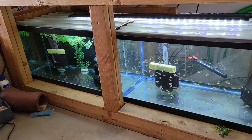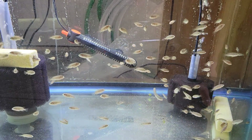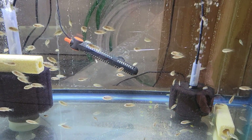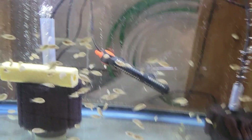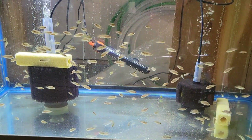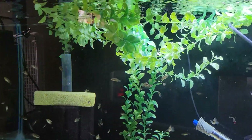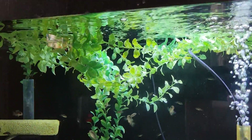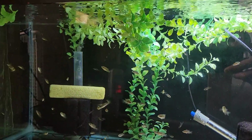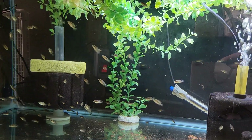Down below — 240 breeder on the right — these are the Aslanas and they are available. They're growing really fast and people who got some of the same batch are saying they're growing like weeds. I'm listing them at an inch — let me know if you're interested in red Aslanas. And to the left, these are the Red Tiger Motaguensis fry — a lot of them are getting to that comfortable size, so I'm going to start moving them. They are F2s, Rio Motagua, now available.